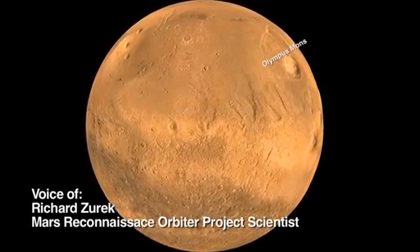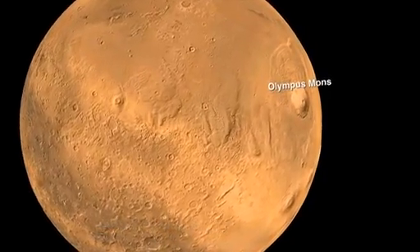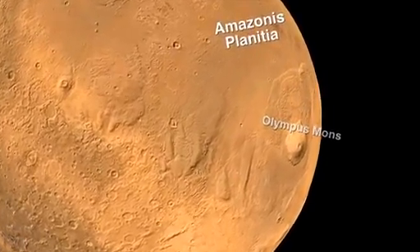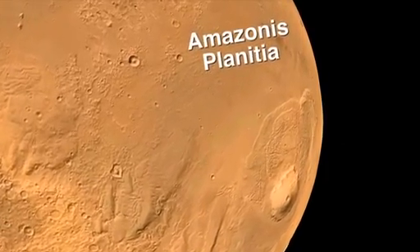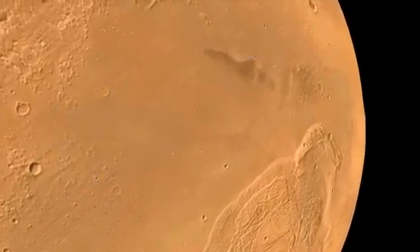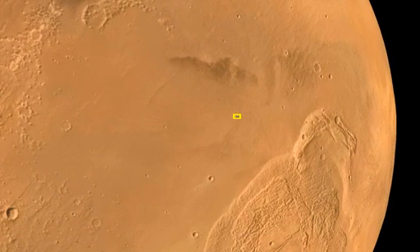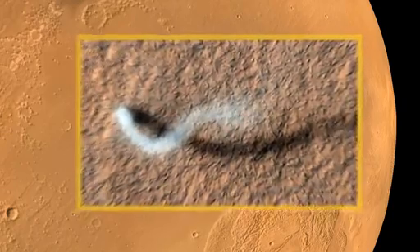We're going to zoom in on an area that's to the west of Olympus Mons, the solar system's biggest volcano. These areas, called Amazonis, are volcanic plains covered with dust, and this season is northern spring on Mars. At this time, the ground's getting hot, and when the ground gets hot, it can produce dust devils.